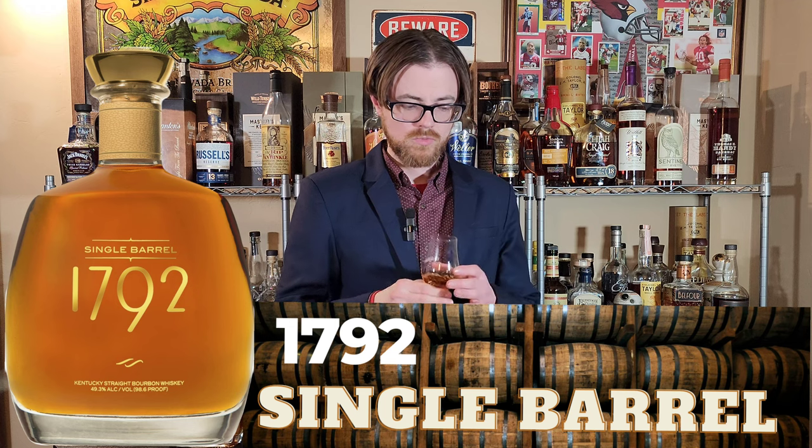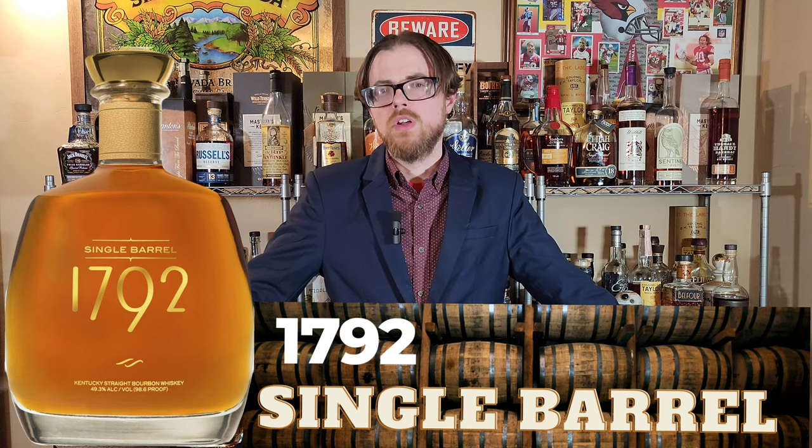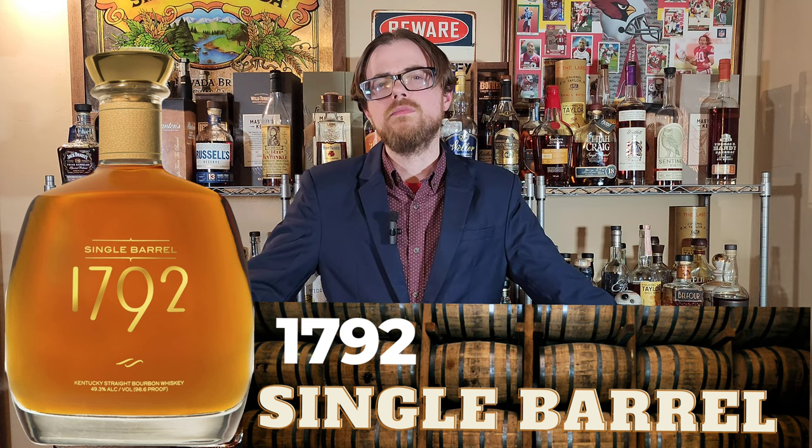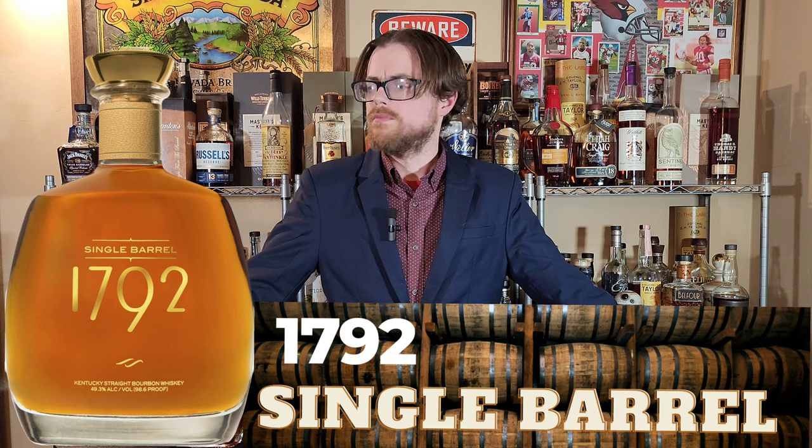Wow, I guess I've just never noticed it before, but I've got a trifecta here of that buttercream vanilla frosting — like cake frosting smell — trifecta of it, and a little bit of slight strawberry. That one's got a cherry thing, bourbon vanilla, and a little bit of oak. I believe that is noticeably better than the other two.